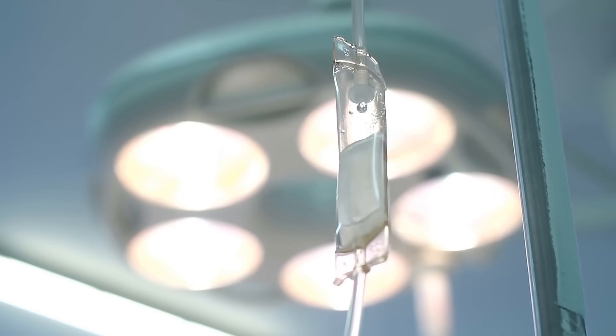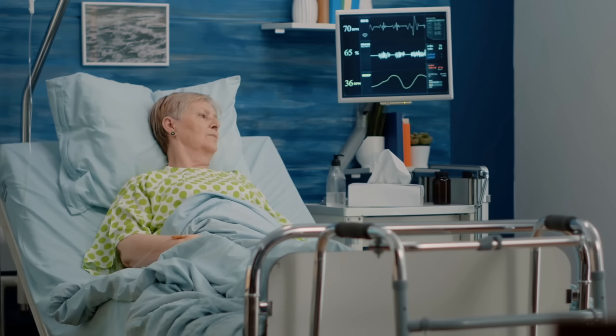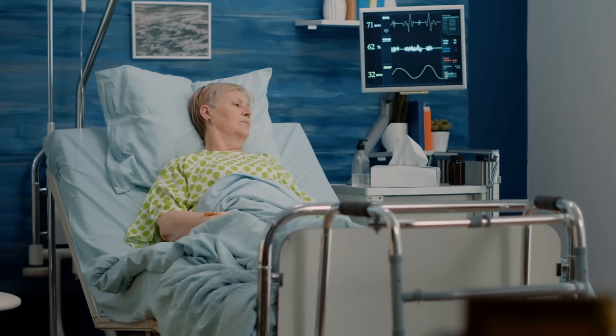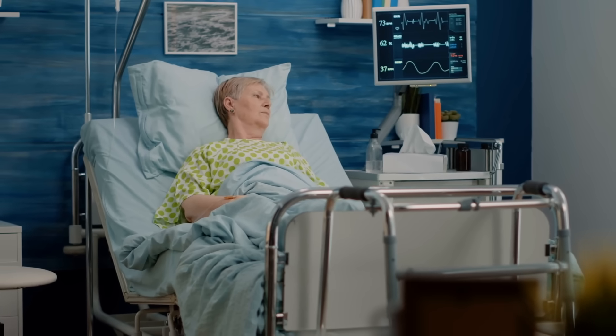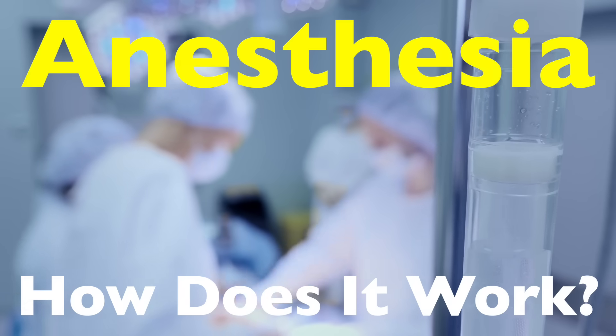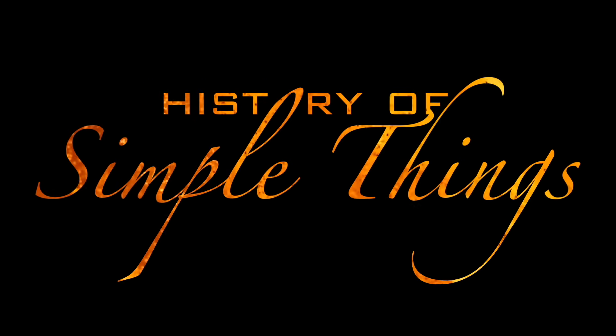No pain, no memory, no awareness. Hours later, you wake up groggy, but alive. The procedure done. It almost feels like magic, but it isn't. This controlled sleep is one of the most fascinating and carefully engineered feats in modern medicine. Let's peel back the curtain and see how anesthesia really works, right here on History of Simple Things.